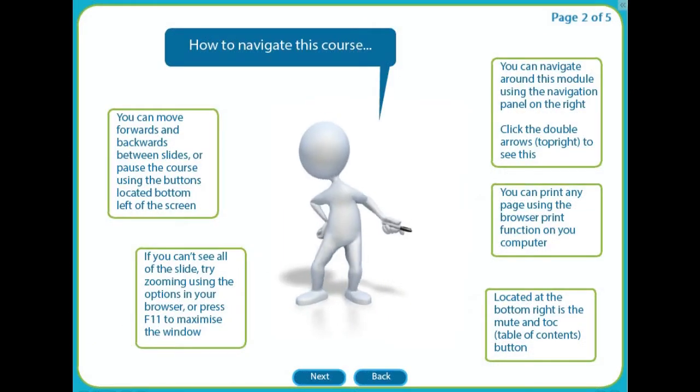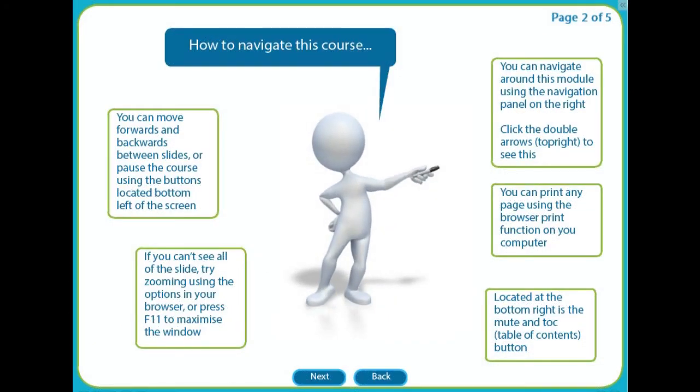We will show you how to navigate around the course, moving between slides and modules.